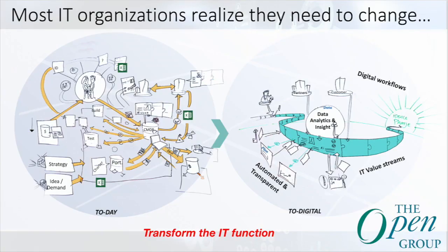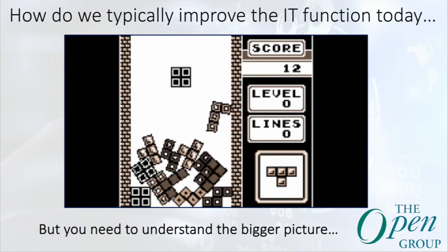Most organizations realize they need to transform — as you can see on the left side, a very complex environment — to a more streamlined IT delivery model focused around value streams, data-driven insight, and leveraging DevOps and agile ways of working. That's where IT4IT can help you. You need to think about a more structural approach to improve the IT function, not just creating isolated initiatives like improving monitoring or the CMDB. You need to look at the bigger picture and how everything is connected.